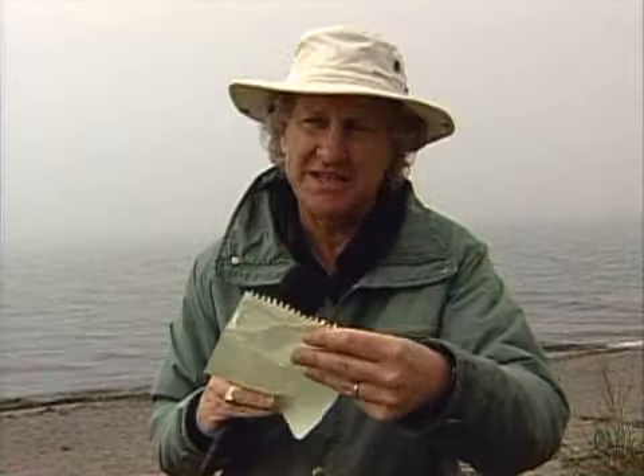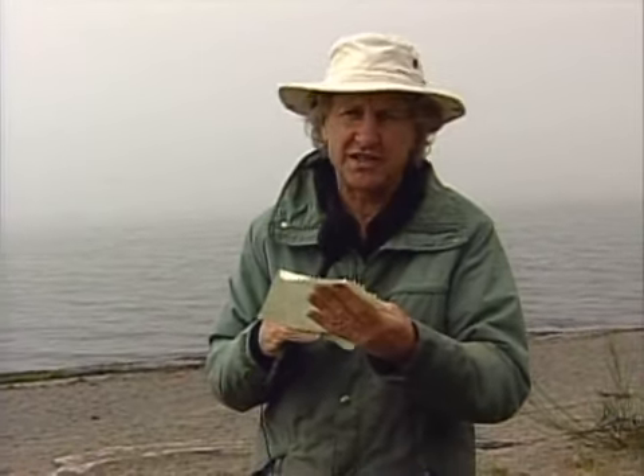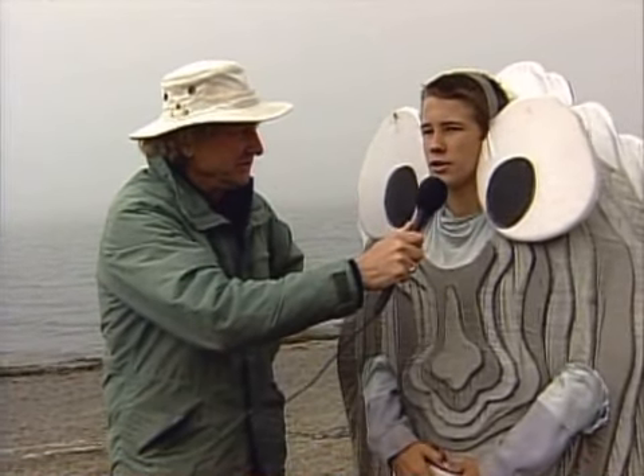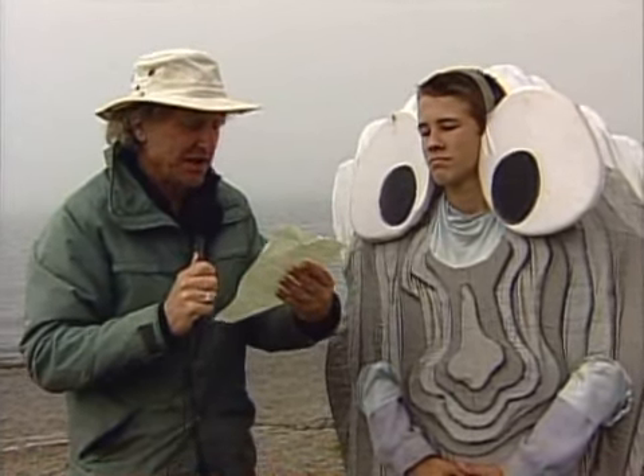Other suggested sources include waterfowl, fish in the estuary, and dead animals. Now, some of these answers could be correct. Let's ask our oyster character to guess. The oyster says he thinks it's coming from dinosaurs — but wait a minute.